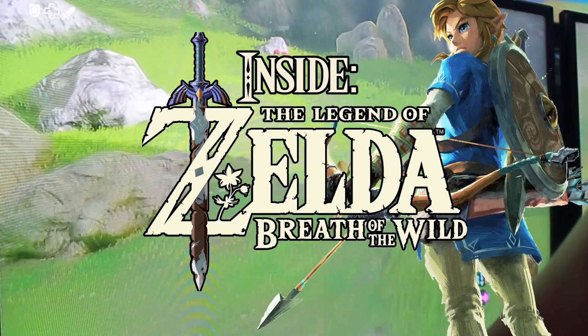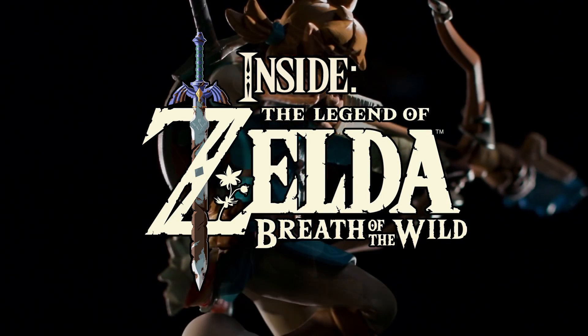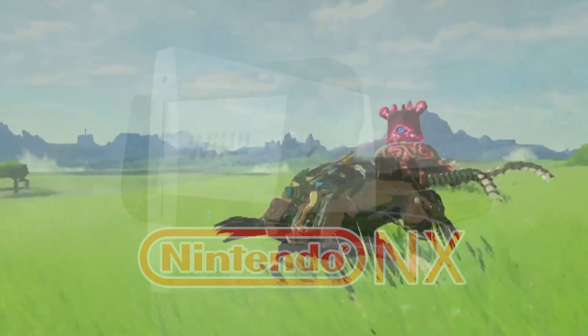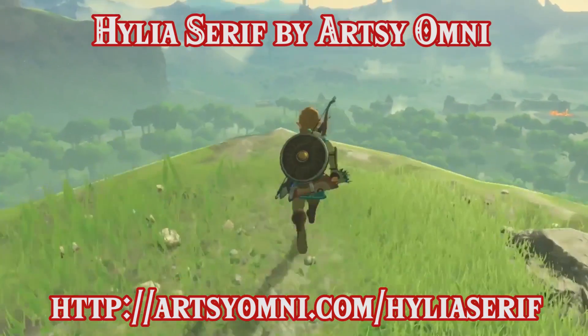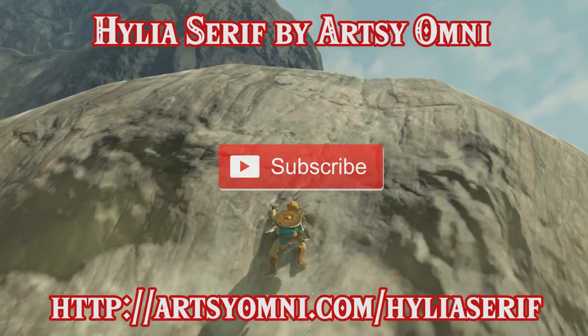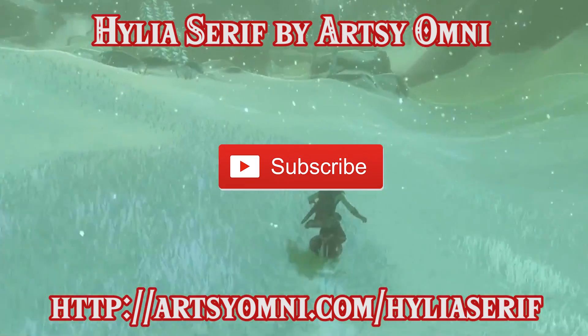Thank you so much for watching. If you liked this video then please like, share, favorite, and comment, and if you do not want to miss any episode in this series — videos on Zelda, Breath of the Wild, or the Nintendo NX — then subscribe to Commonwealth Realm. A big thanks goes to Artsy Omni who joined us this time. Go and check out his channel as well as his new Breath of the Wild font, Hyla Serif. Link to download it and to subscribe to his channel is on the screen and in the description below.